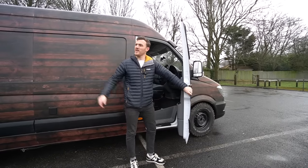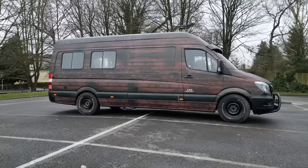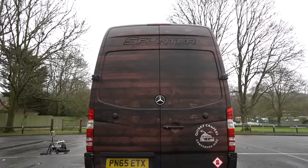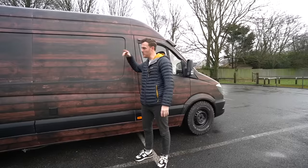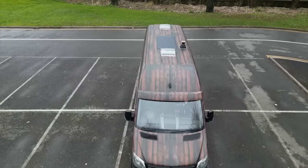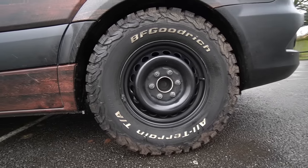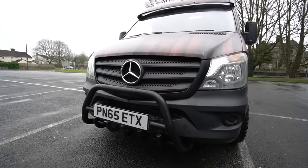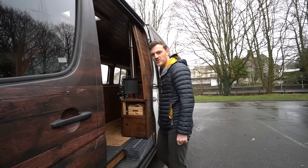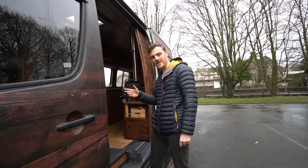We're going to make this tour of the van quite quick because it's just started to drizzle down with rain. But first things first, this van obviously has a very unique woolen effect vinyl wrap. It goes 360 degrees all around the van from top to bottom. You've got the BFG Goodrich all-terrain tyres which give it that meaty off-road 4x4 look. You'll have to excuse the mess because I've been trampling inside and outside and I've already brought a fair bit of mud inside.